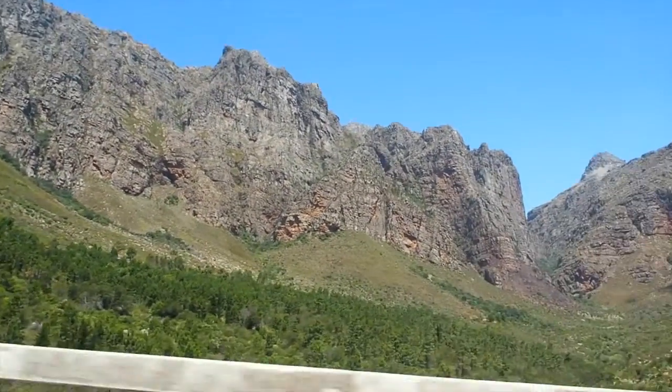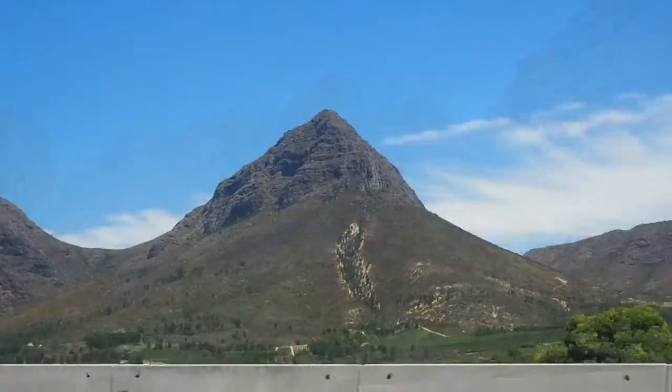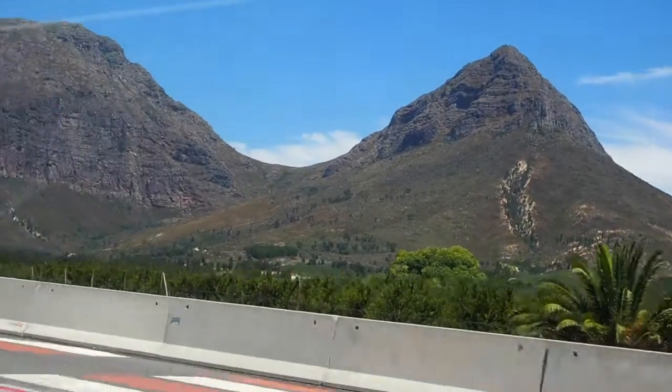That is fantastic. We're going to leave the mountains behind as we head towards Cape Town.